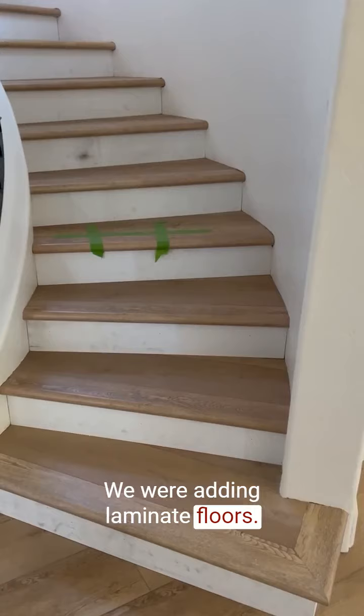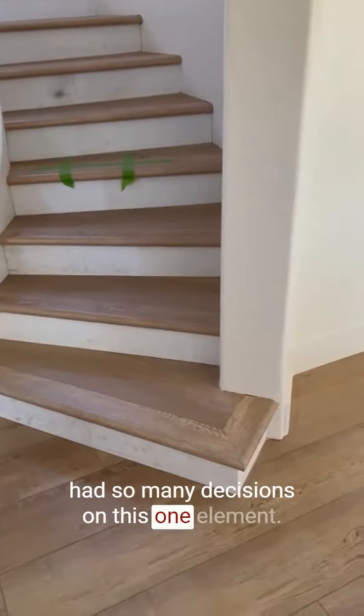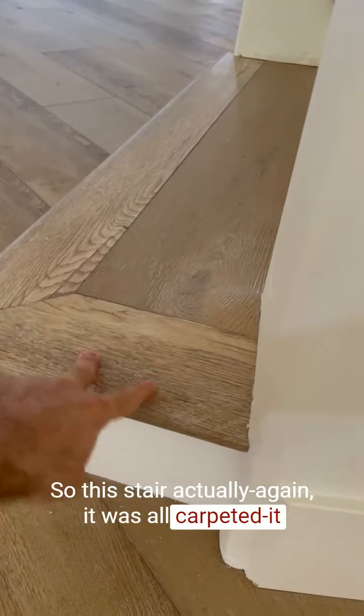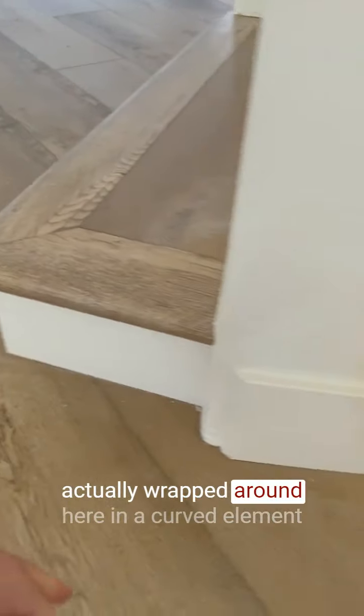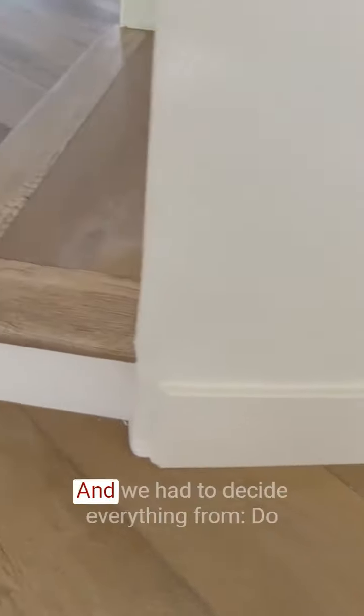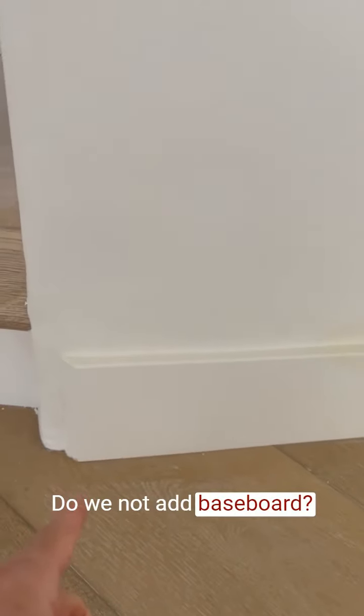We were adding laminate floors. These stairs were carpeted before, but we had so many decisions on this one element. This stair actually wrapped around in a curved element and dove into the wall. There was no baseboard there, and we had to decide everything from: do we add baseboard? Do we not add baseboard?